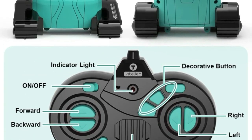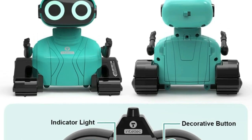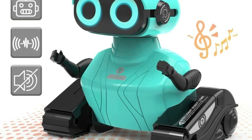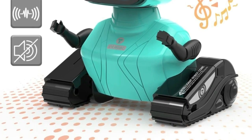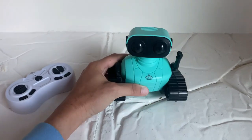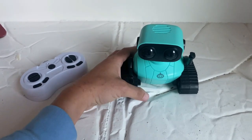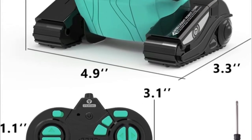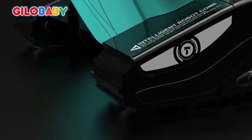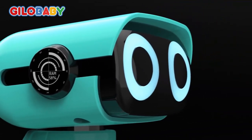Skills development is a priority — this RC robot sparks imagination, enhancing hand-eye coordination, motor skills, color identification, and creativity, contributing positively to a child's intelligence and self-confidence. Whether it's a birthday, Christmas, or any festive occasion, this robot guarantees hours of family-friendly fun. Safety is paramount: crafted from child-friendly ABS material, BPA-free, and with smooth edges, it ensures worry-free playtime. Plus, with a 12-month warranty, you can trust in the quality and durability of this robot.